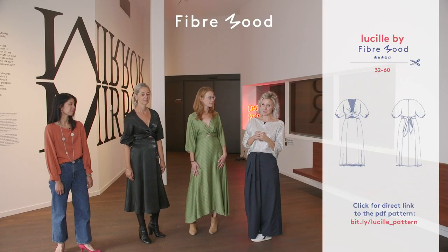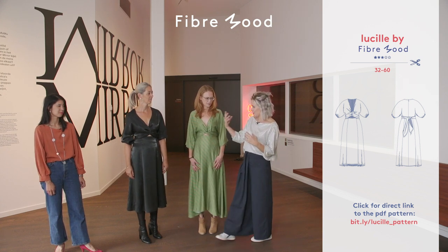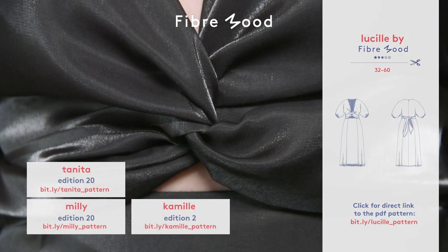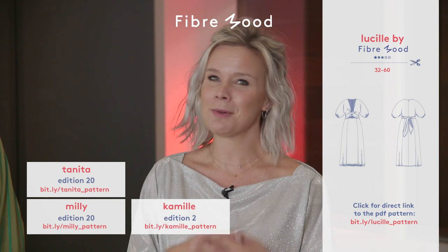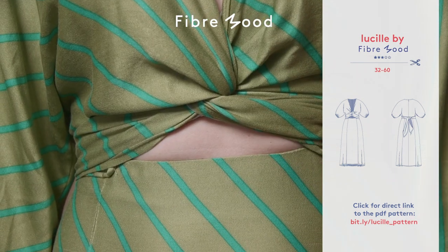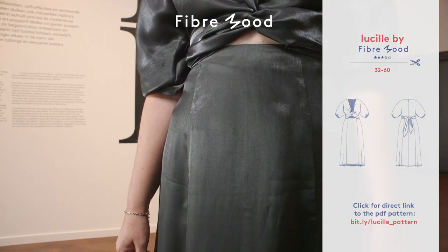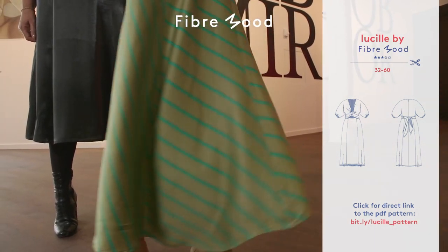Meet Lucille. This is the dress for party season, and if you've been sewing Fibermood for a while, you might recognize three different patterns in this one. We were inspired by the sleeves from Tanita, the wrap from Millie, and you can also see the Camilla twisted element. You should know that all patterns were designed from scratch. There are a lot of on-trend elements: there is a cutout at the midriff, but if you tie it differently you can also choose to make it not visible. There is the puffed sleeve — here you have it with an elastic band, but you can also choose to leave the elastic band out. And then we have the panel skirt to give a very flared look.